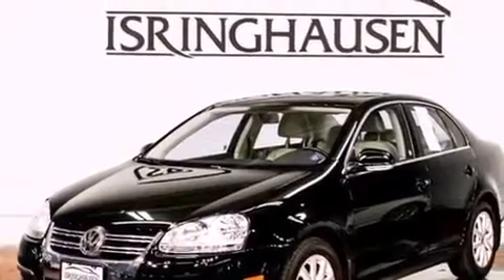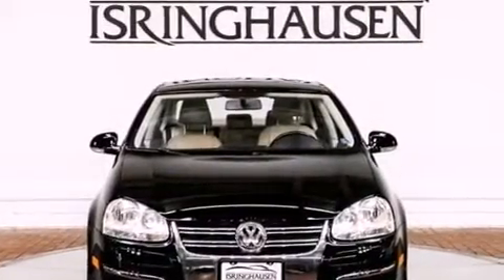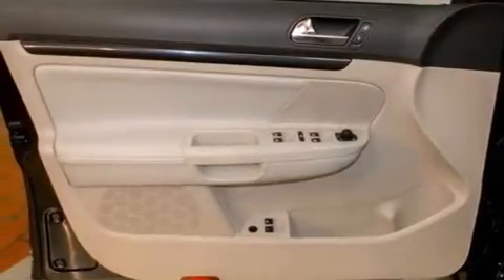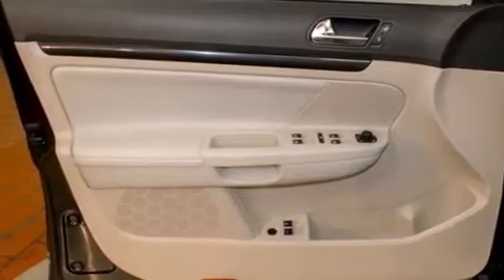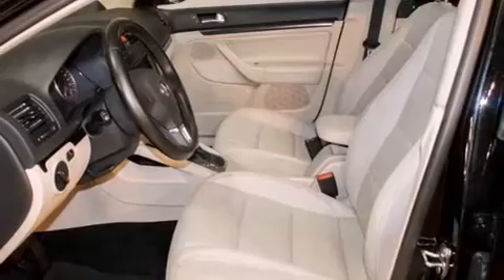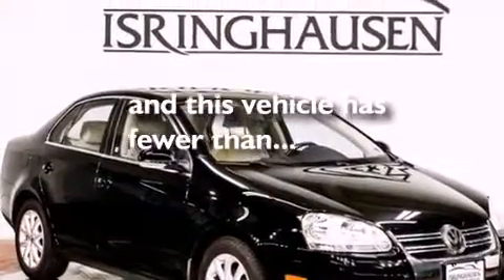The following features are also included: air conditioning, a pass-through rear seat, cruise control, a CD player, a leather-wrapped steering wheel, an illuminated driver's side vanity mirror, rear curtain airbags, latch-ready child seat anchors, full power accessories, and this vehicle has less than 34,000 miles.